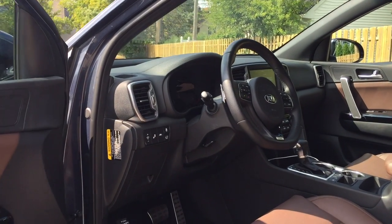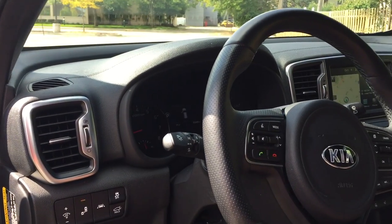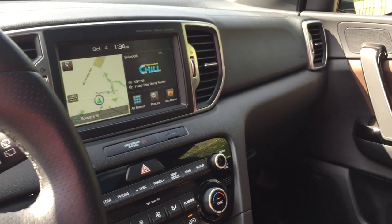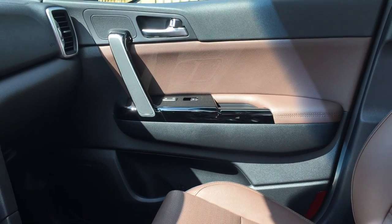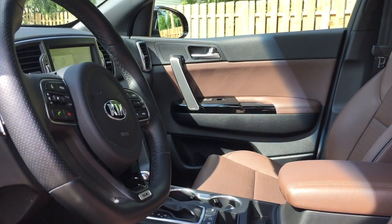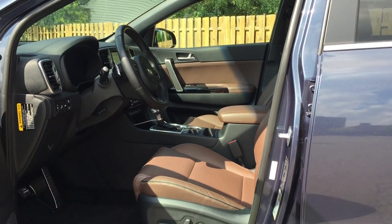This is the SX trim of the Kia Sportage, in a front-wheel drive version. It comes with a 2-liter inline-4, turbocharged, 240 horsepower. Power-wise, there's plenty here. Front-wheel drive versus all-wheel drive — 99% of the time you're going to be fine with front-wheel drive.